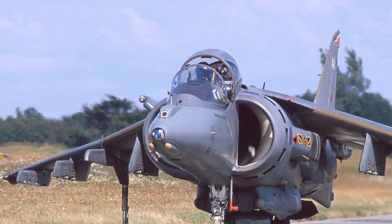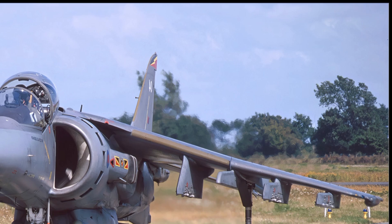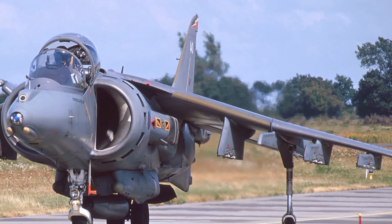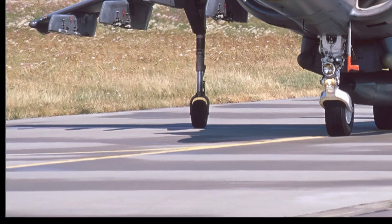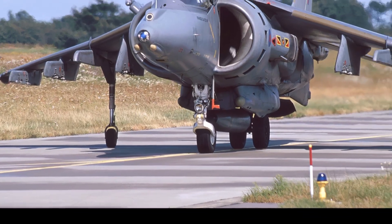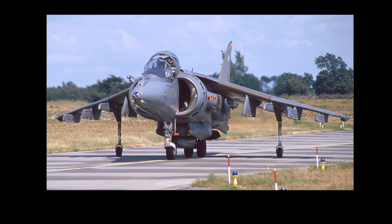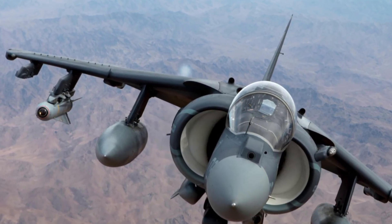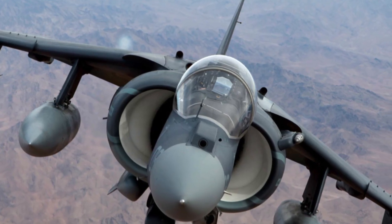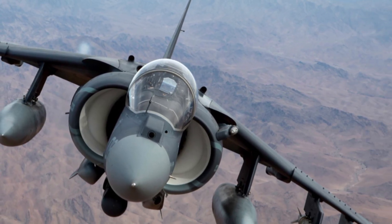Safety features play a major role in ensuring the Harrier II can handle its demanding operational environment. The aircraft includes an efficient ejection system designed to protect the pilot in emergencies, especially during vertical flight where air stability can be challenging. It also uses digital stability augmentation to assist the pilot during hovering and slow-speed maneuvers. Defensive systems such as chaff, flares, electronic countermeasures, and radar warning receivers help protect the aircraft from threats on the battlefield.